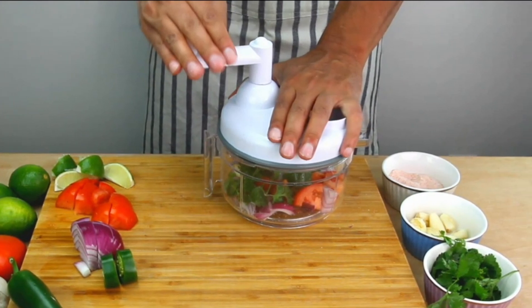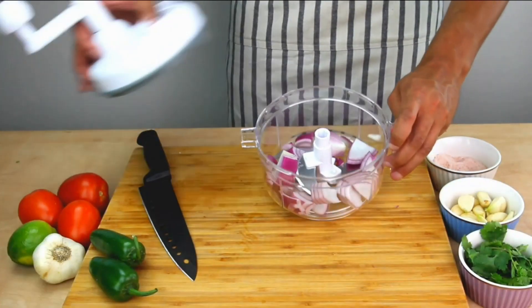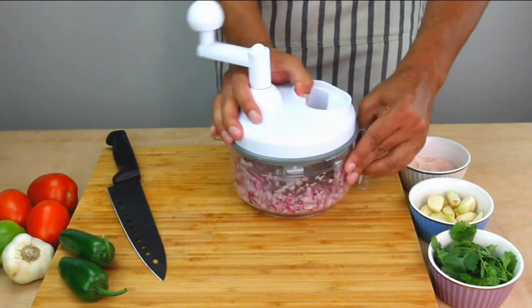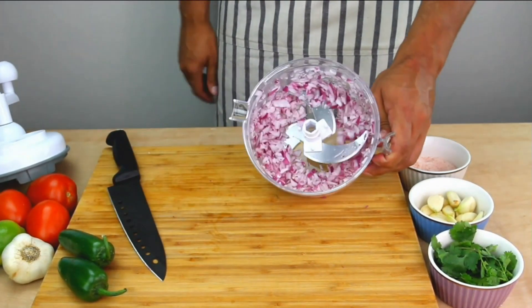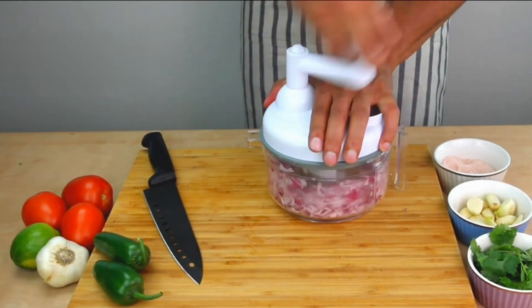This master food processor features an oversized crank, making it safer, more durable, and easier to control for desired results. Embrace the versatility of this food processor, as it effortlessly chops veggies, nuts, herbs, salsa, hummus, guacamole, and more.